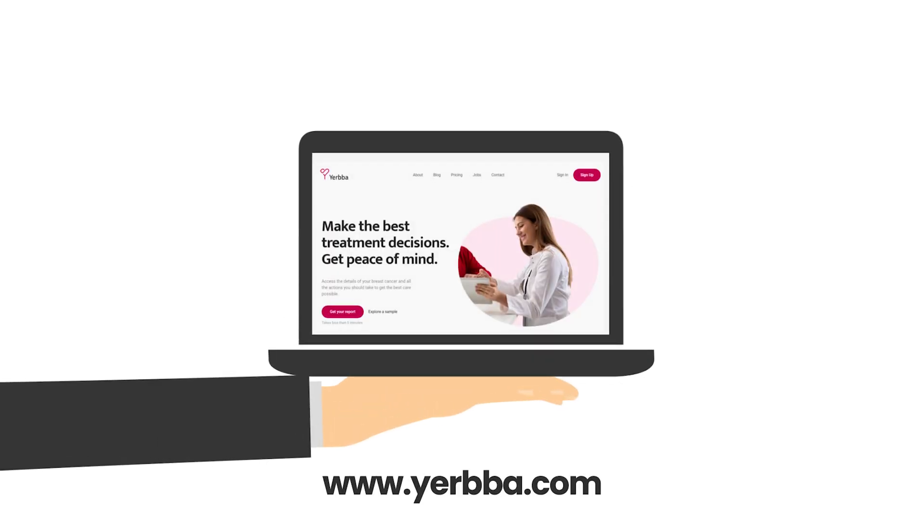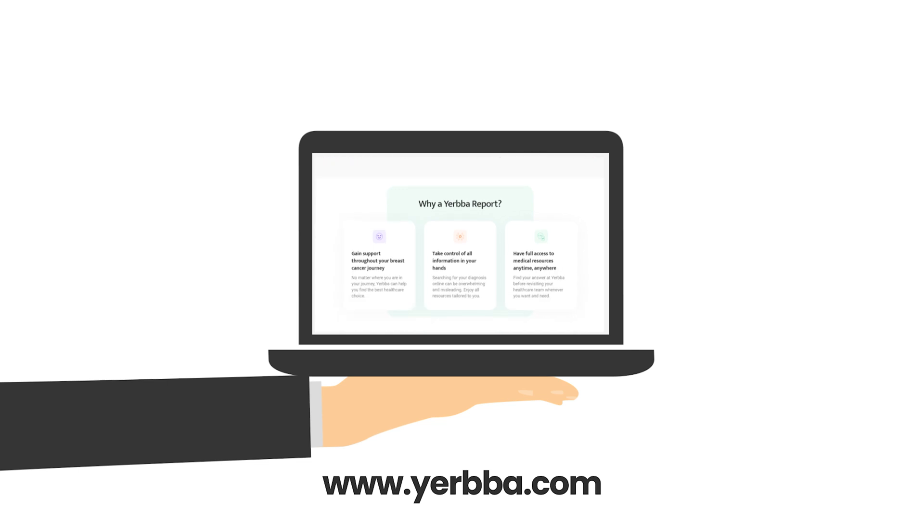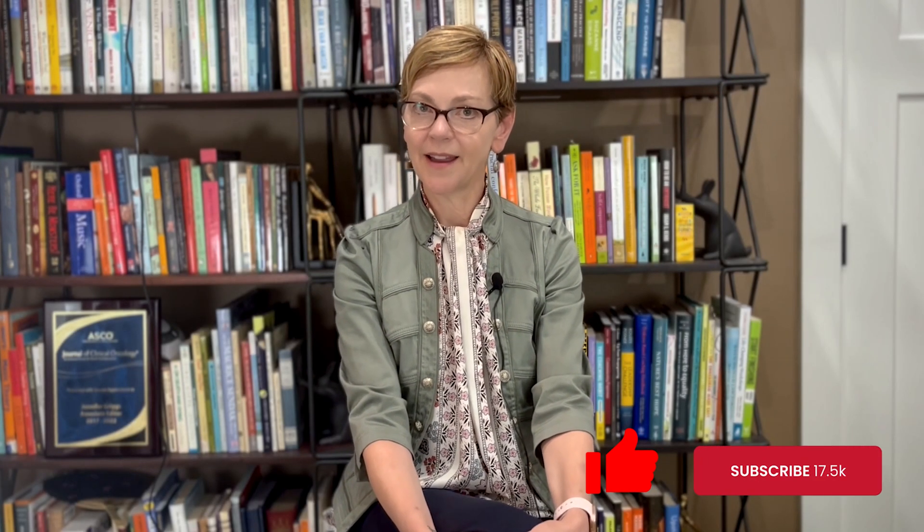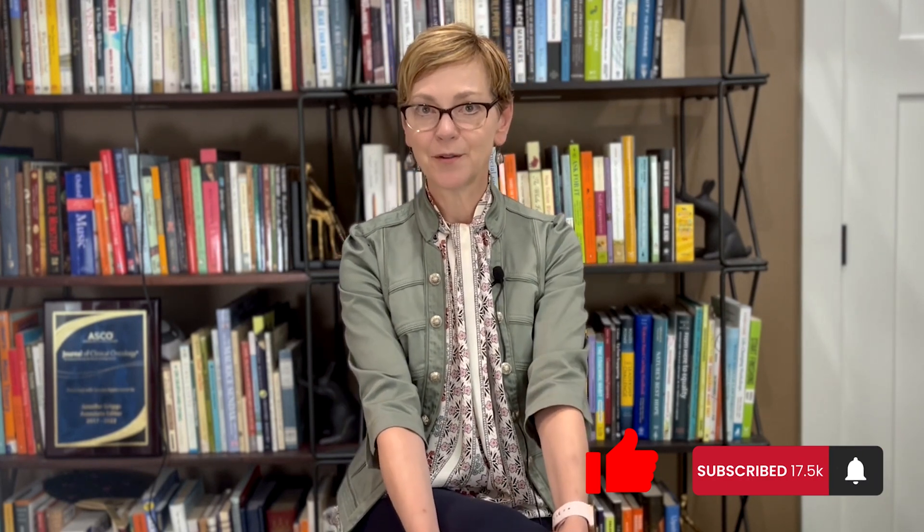If you want to learn more about your treatment plan and whether radiation therapy might be part of your treatment options, visit Yerba.com. If this video has been helpful, click like and subscribe — that'll help other people like you find this information. And if you want to drop a question in the chat, we usually get back to you within a week or two.